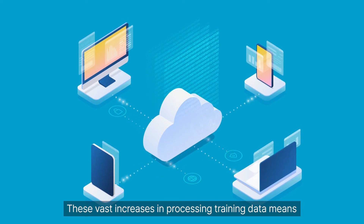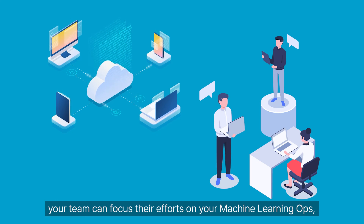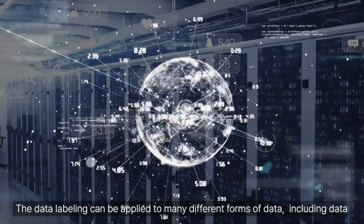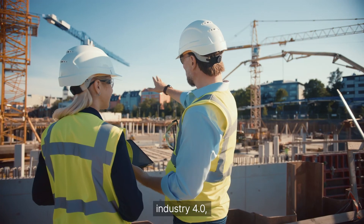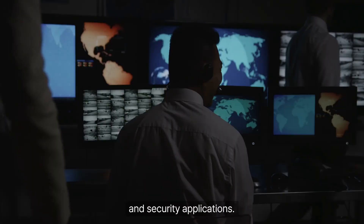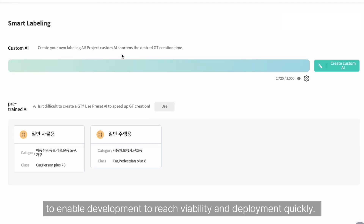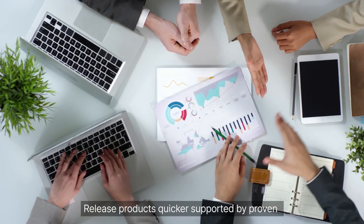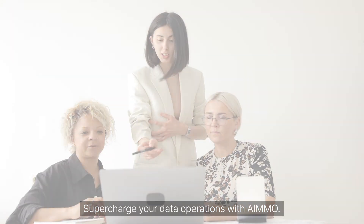These vast increases in processing training data means your team can focus their efforts on your machine learning ops, allowing your resource-intensive and time-consuming algorithms to learn faster and smarter. The data labeling can be applied to many different forms of data, including autonomous driving, smart cities, industry 4.0, robotics and security applications. Product success relies on speed and accuracy to enable development to reach viability and deployment quickly. Release products quicker supported by proven AI-driven tools, training and technology. Supercharge your data operations with AMO.